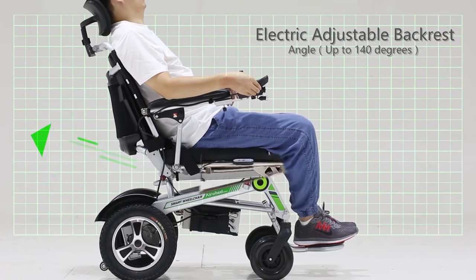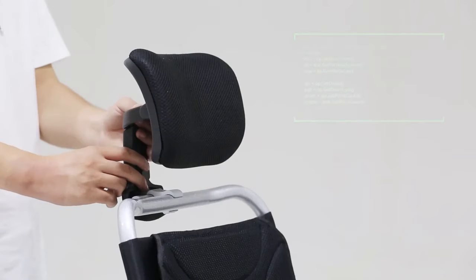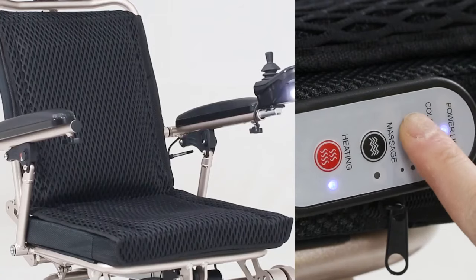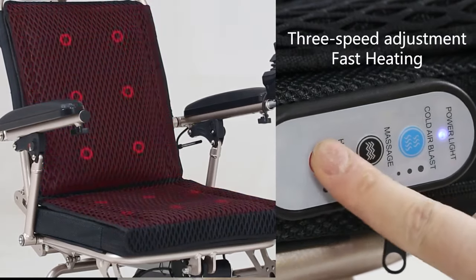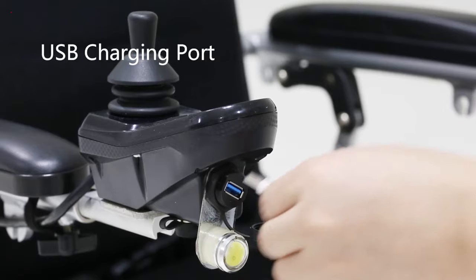Fully automatic adjustment of seat back angle with a maximum adjustable angle of 140 degrees in electric mode, and an easily adjusting headrest. A smart ventilation system with 3 levels to choose from quickly evacuates heat on demand, keeping you dry and comfortable by solving the stuffy back and hip problems of sedentary people. Multifunctional massage for maximum comfort with 6 massage modes that automatically cycle to relieve stiffness.